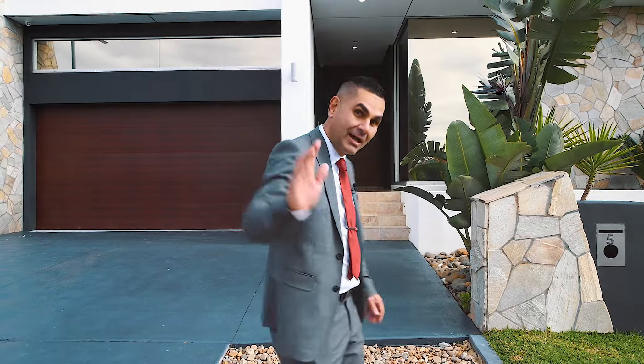Hi guys, my name is Joe Mezaferro and I'm from United Agents Property Group Carnes Hill and Cecil Hills. It's my pleasure to introduce you to this beautiful architecturally designed masterpiece located at 5 Colenzo Circuit, Edmondson Park. Come on through.